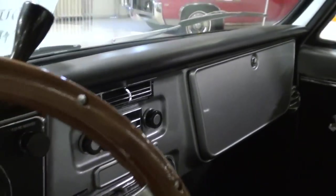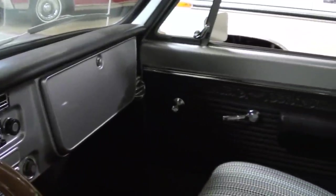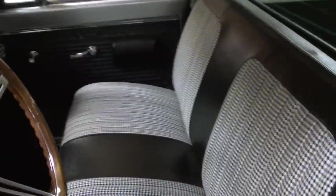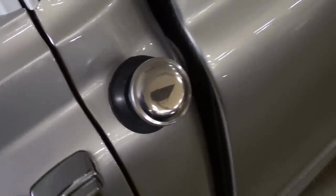It's got the padded dash and the dashboard is all body color. Nice door panels in there — looks like new, very sharp. It still has the fuel filler in the factory location here.